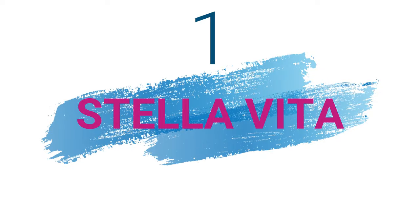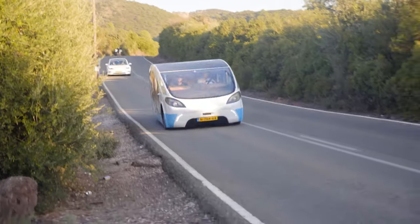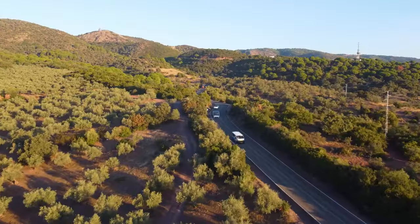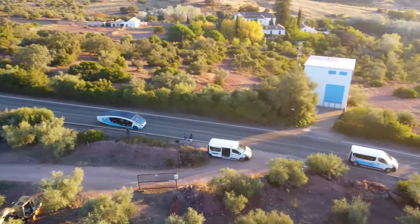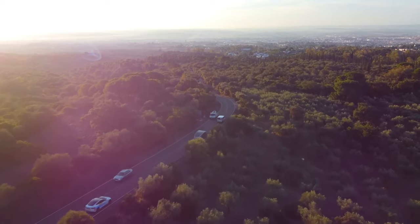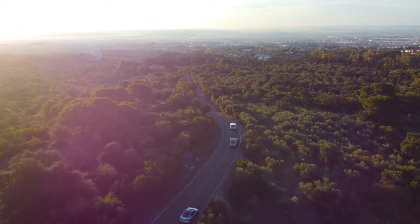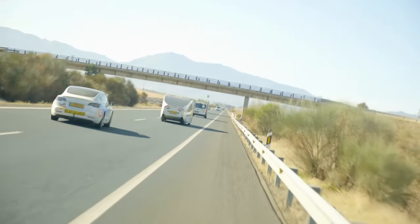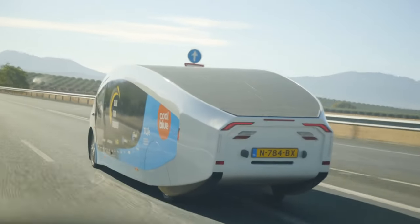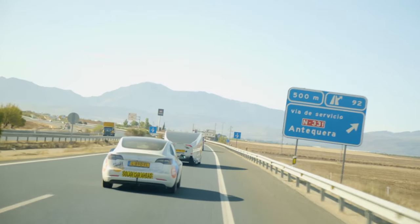The best expandable trailer is the Stella Vita. The Stella Vita is a solar-powered campervan concept developed by the Solar Team Eindhoven. It is a self-sustaining house on wheels that generates enough solar energy to drive, shower, watch TV, charge your laptop, and make coffee. The Stella Vita is a two-person campervan with a pop-up roof and pop-out panels, and it can travel up to 453 miles on a sunny day, making it an excellent option for those who want to travel long distances without worrying about charging stations.